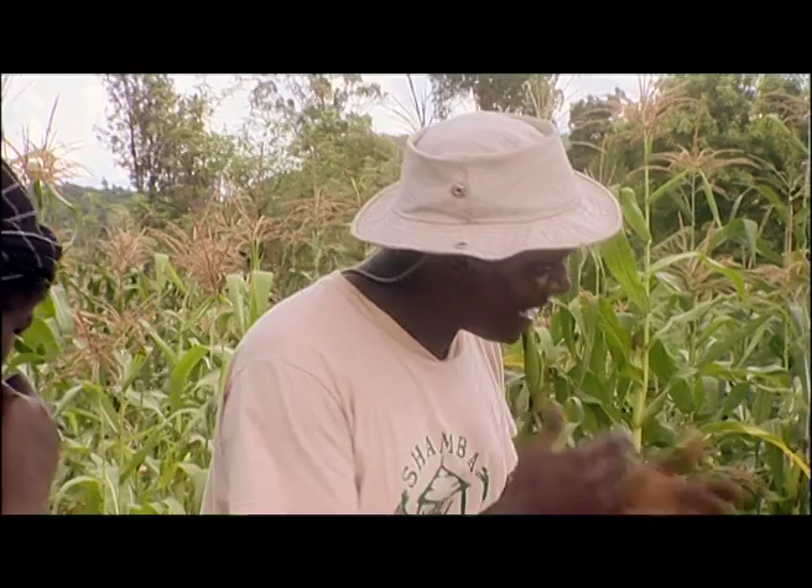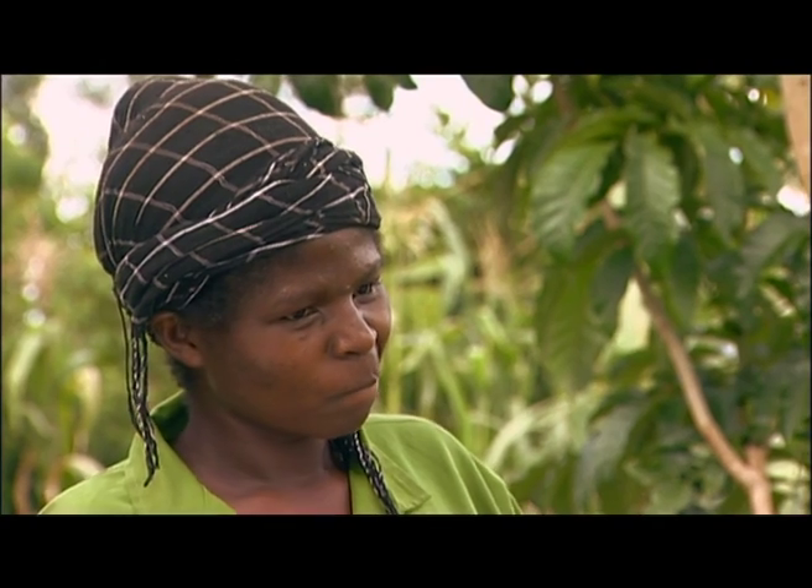Leonida and Eric, you decided to heap everything in one plot. Is that advisable? It is only advisable if you have planted according to the recommendation. For example, you can have one row of kale and the next row of cowpea or even amaranths.